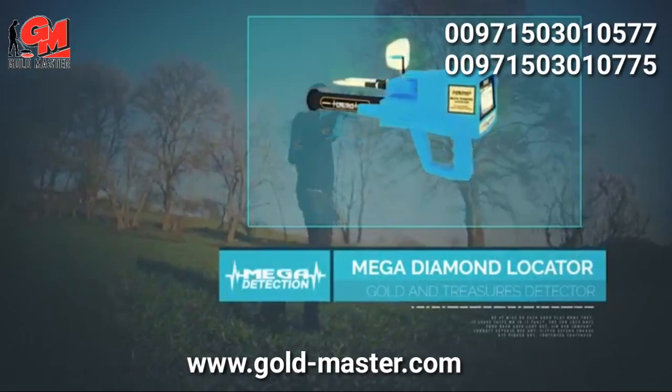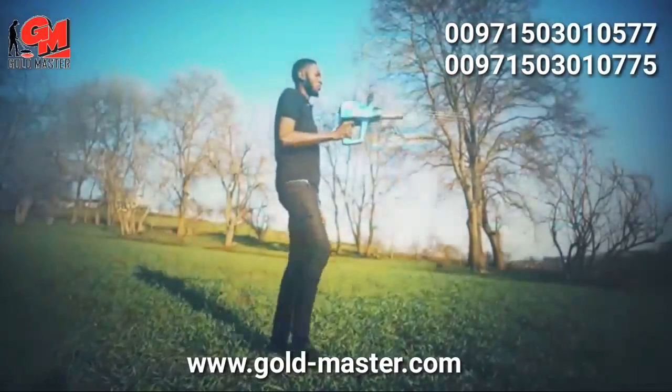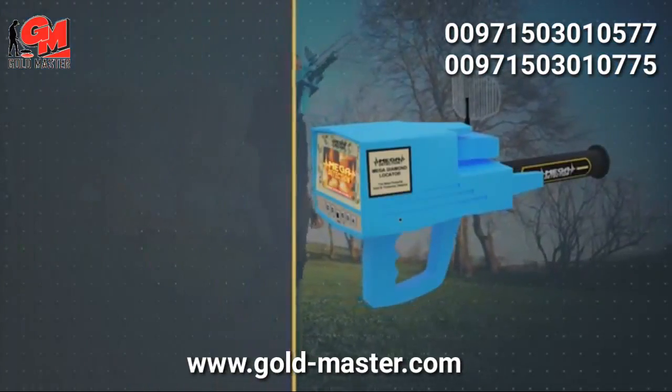The most powerful gold and treasures detector — the latest and most sophisticated in the world.